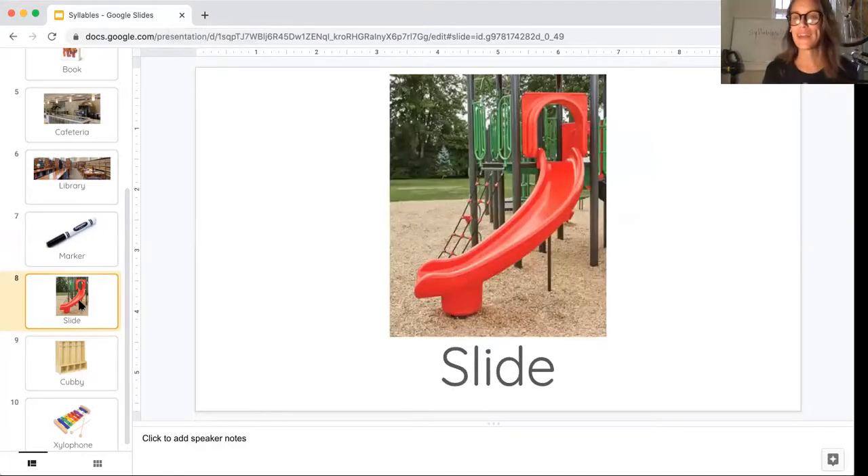All right, here we have something found on our playground, but this is a certain part of the playground. This is the slide, one of our favorite parts. So listen to the word slide and try clapping it out — your turn. How many beats did you hear? Slide. Slide. Just one — one syllable or beat.